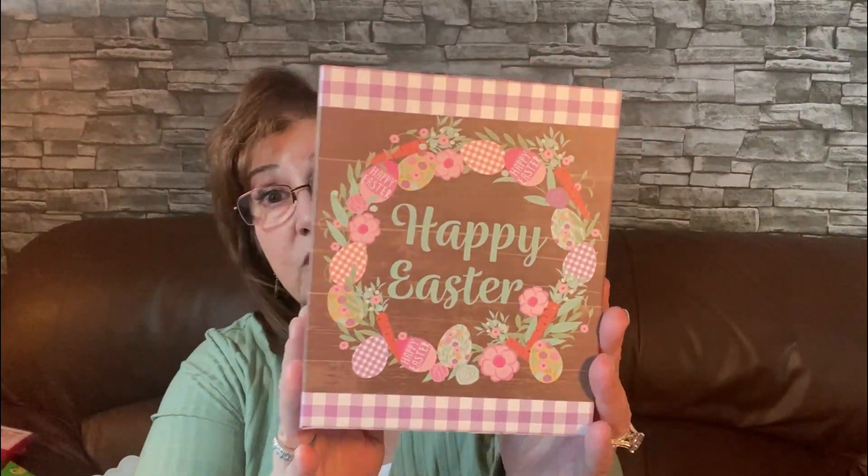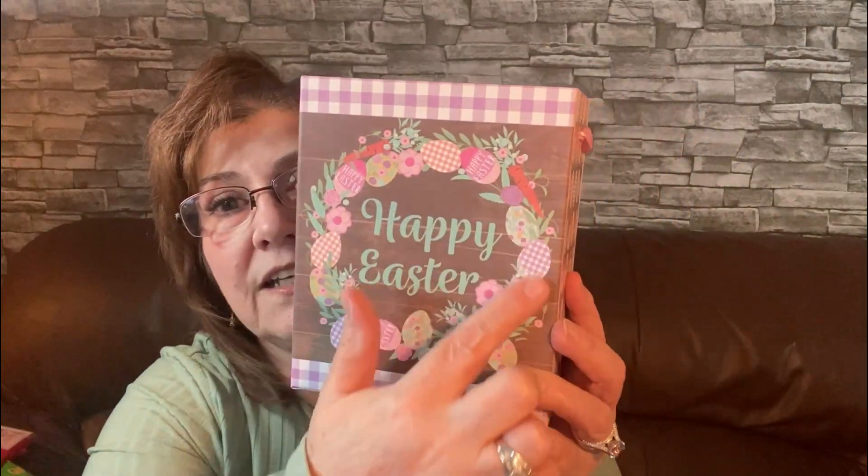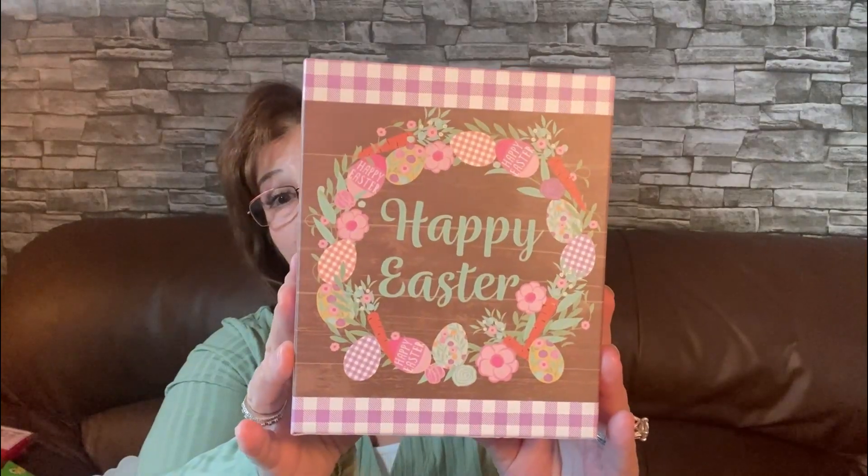Still in the Easter section — I love this so much. It says 'Happy Easter' with a little wreath with little eggs on the side. I think I'm going to put some picks in here with some eggs and nice spring flowers and just set it out. I think it's really really cute, I love it.